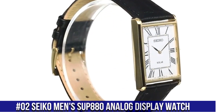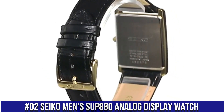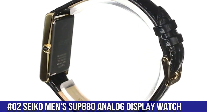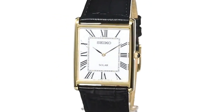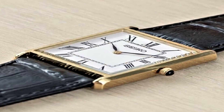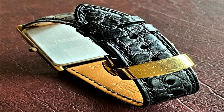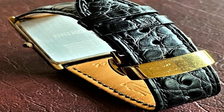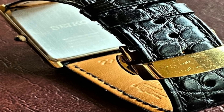Number 2: Seiko Men's SUP880 Analog Display Watch. Solar power source, 12-month power reserve once fully charged, Japanese Quartz Movement. Case diameter 28.5mm, water resistant to 99ft. Item shape: rectangle. Dial window material type: Hardlex. Display type: Analog. Buckle clasp. Case material: stainless steel. Case thickness 6.1mm.